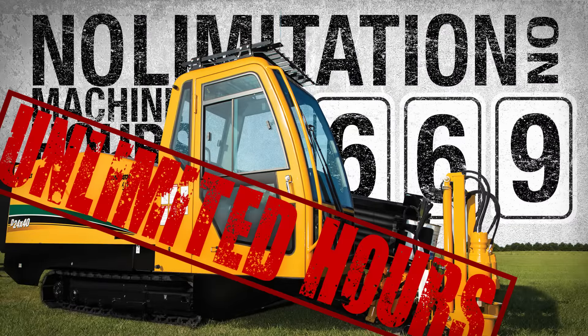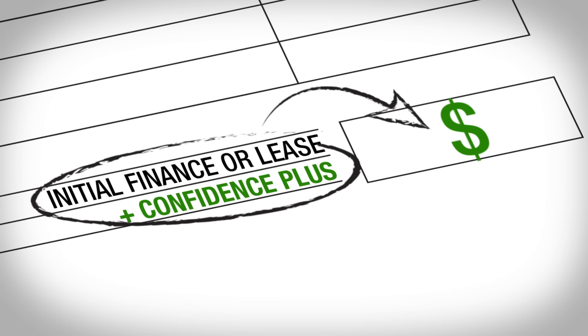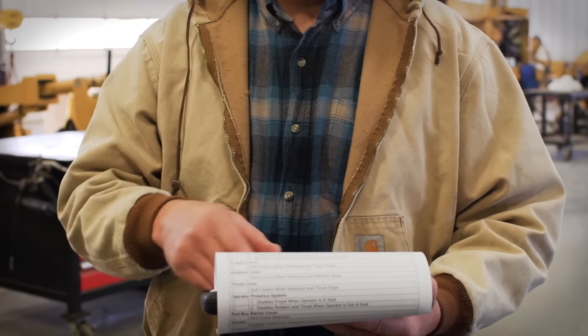That's right — unlimited hours. Best of all, you can bundle it into your initial finance or lease of new equipment, helping you manage out-of-pocket expenses and giving you peace of mind.